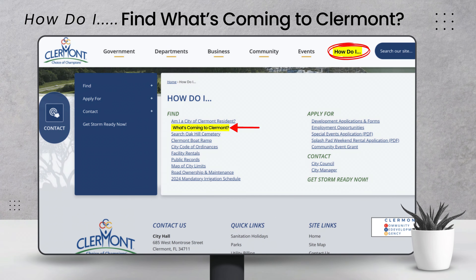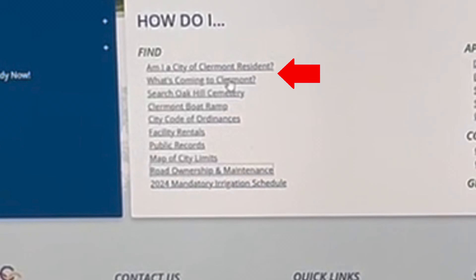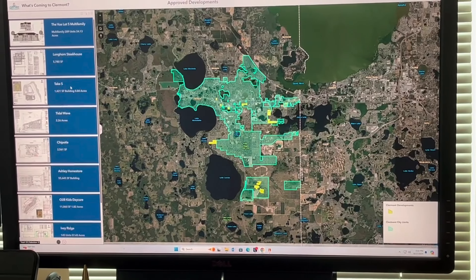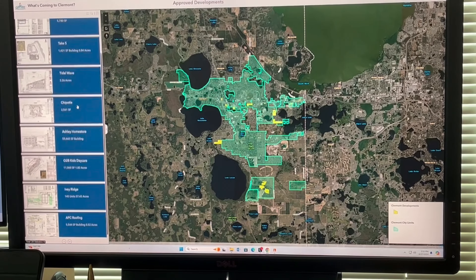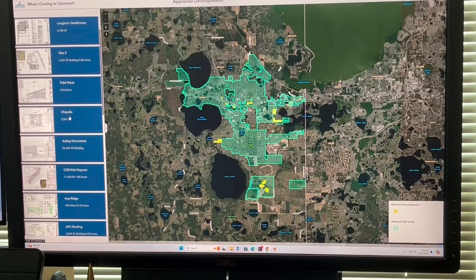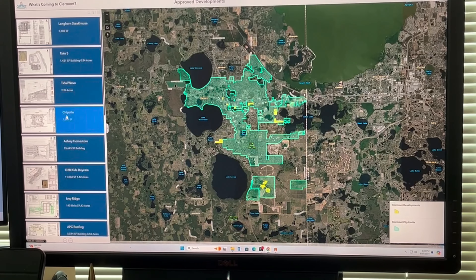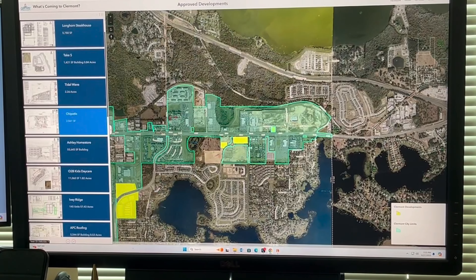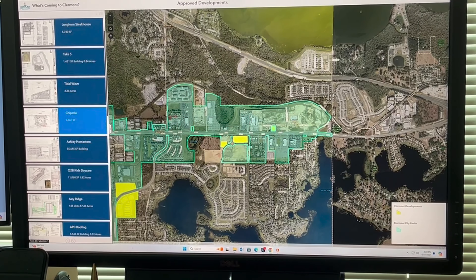A new idea that we had here is 'what's coming to Claremont.' You'll go in and it's a list of all the things that are in the works to come to Claremont. For example, we're getting a Chipotle. If you click the Chipotle, it'll actually show the area on where the new restaurant is going.